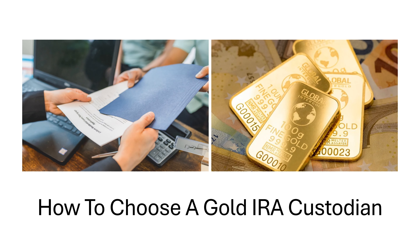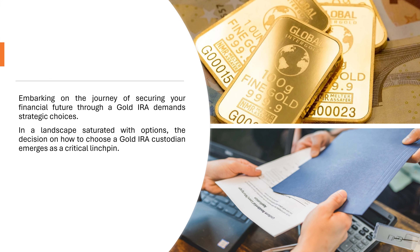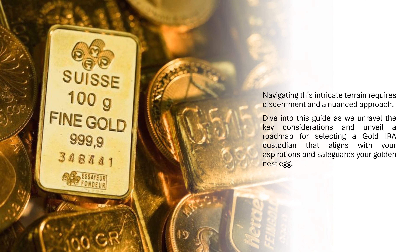How to Choose a Gold IRA Custodian. Embarking on the journey of securing your financial future through a gold IRA demands strategic choices. In a landscape saturated with options, the decision on how to choose a gold IRA custodian emerges as a critical linchpin. Navigating this intricate terrain requires discernment and a nuanced approach. Dive into this guide as we unravel the key considerations and unveil a roadmap for selecting a gold IRA custodian that aligns with your aspirations and safeguards your golden nest egg.